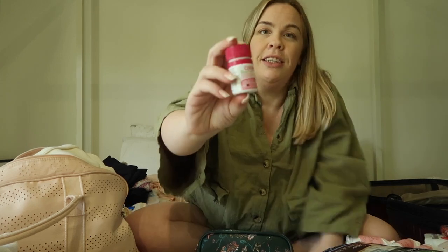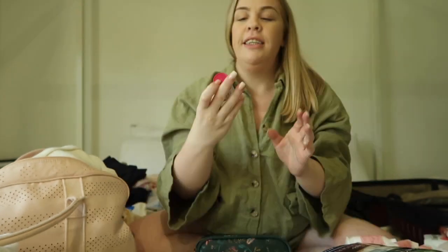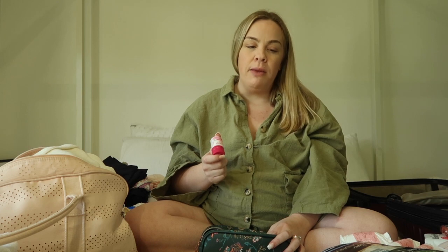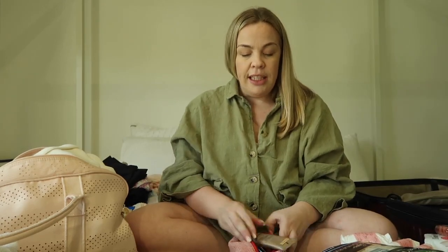This is very important — stool softener. I brought Coloxyl, and I've already broken into it. I don't think I knew to do this with my first, but I read about it with my second. Pretty much right after you give birth, ask your partner to remind you to take a couple of stool softeners just to make that first trip to the bathroom easier. I've never had a terrible experience, but it really depends — so take a stool softener, it will help.